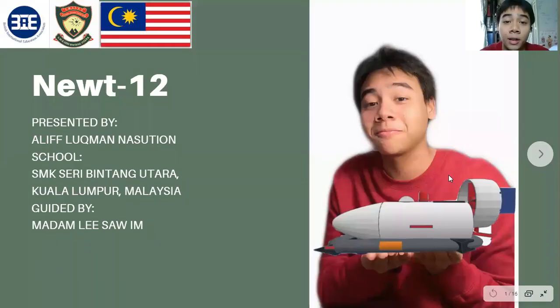Hello everyone, I'm Alif and today I'm going to share my idea on how to save this shore from plastic pollution, and my idea name is NUTRF12.